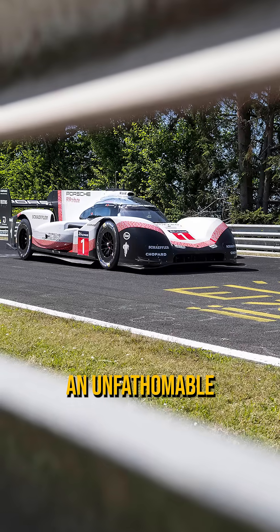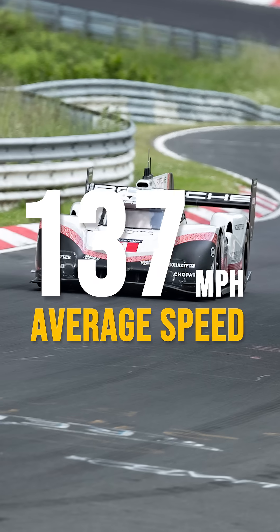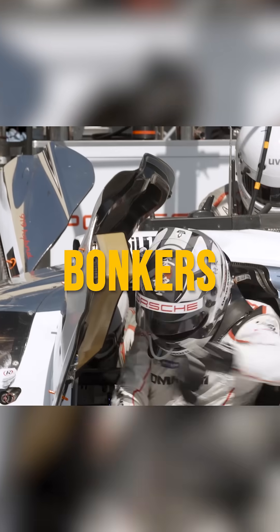The result? An unfathomable 5 minute 19 second lap time, at an average speed of over 145 miles per hour. Bonkers.